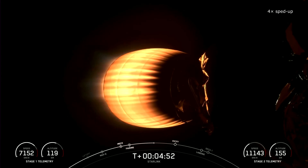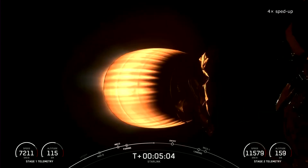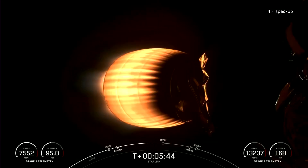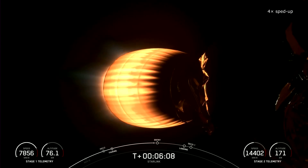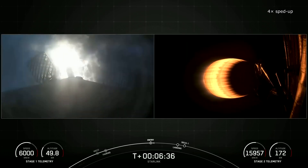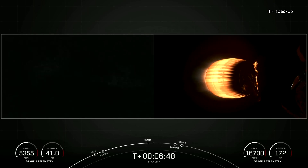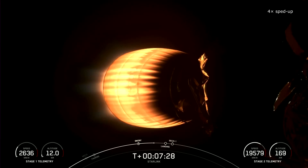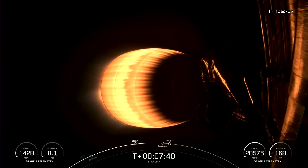If successful, the direct-to-cell service could completely eliminate areas without mobile connectivity worldwide. The goal is not to compete with established operators in developed areas. The new Starlink direct-to-cell service targets users in less developed areas. The service will offer a maximum data transfer speed of only 7 megabits per second, but even that is a significant improvement for many remote locations. Any phone with LTE capability should be able to connect, regardless of brand. All that's needed is a view of the sky — no additional hardware or software will be required.